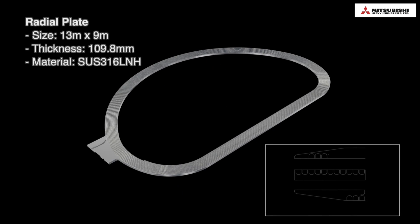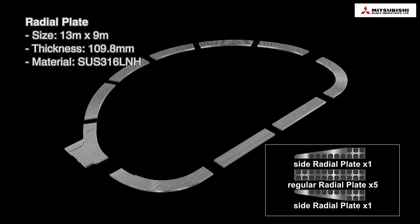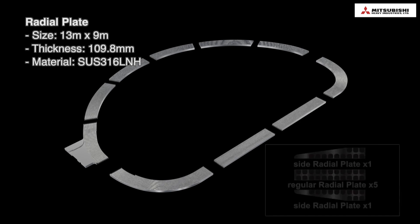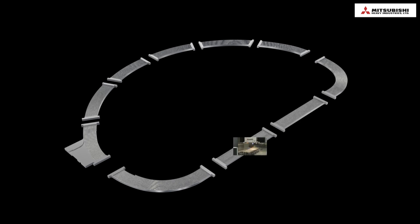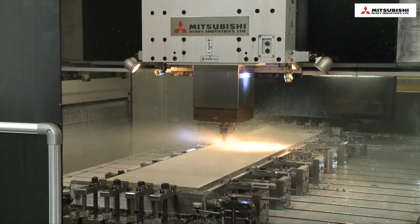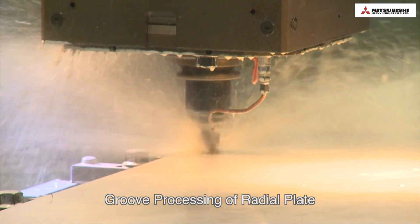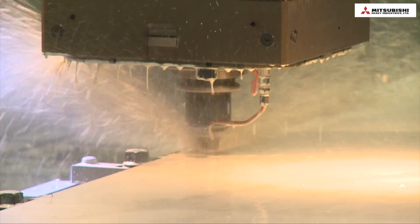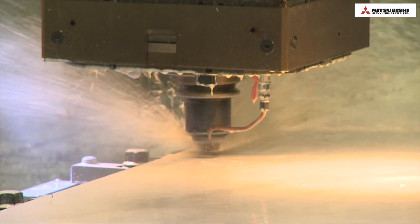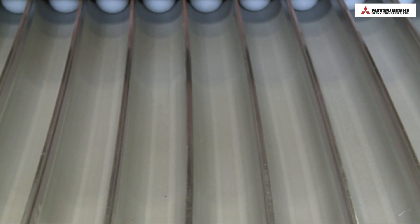The radial plate has grooves on both sides that fit the wound superconductor. The plate is assembled from 10 forging plates. 90% of the groove processing is done before assembly. Experts in several fields work together to optimize the machining process, keeping the flatness and dimension tolerance.